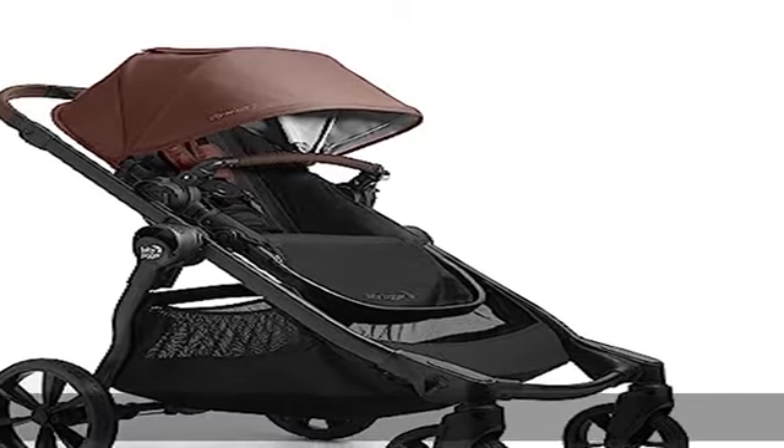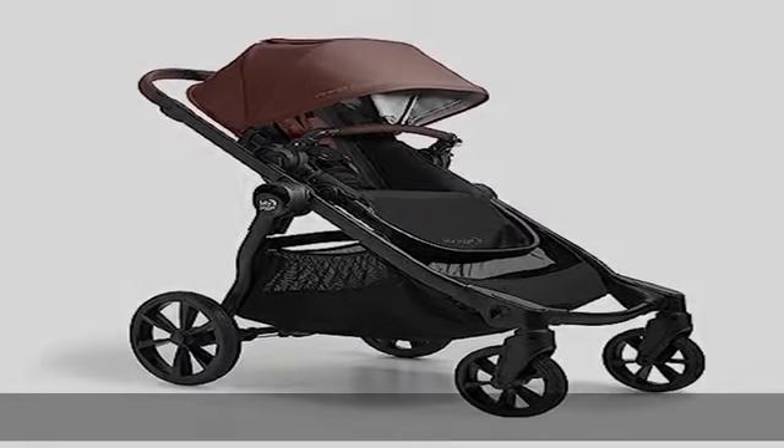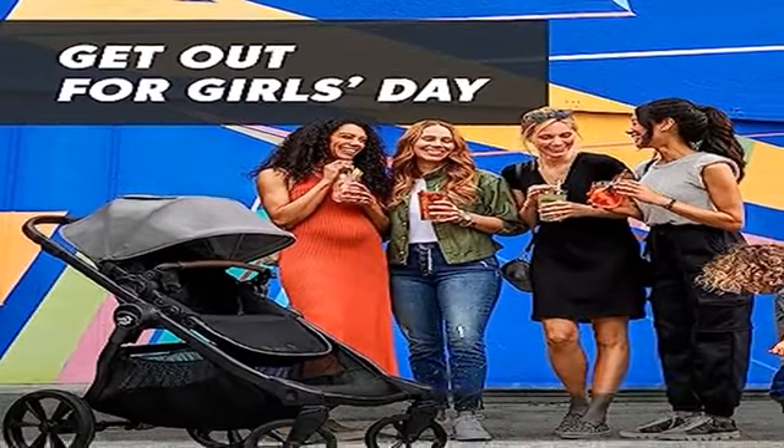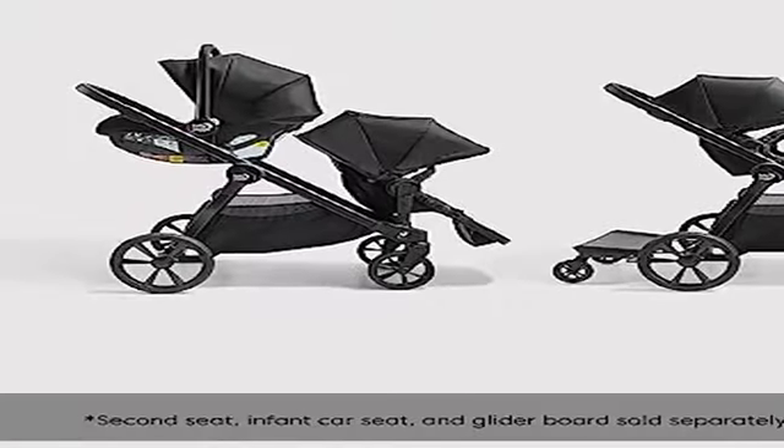Polyester fully featured modular stroller converts from single to double or triple stroller with glider board, second seat, infant car seat, and glider board sold separately.